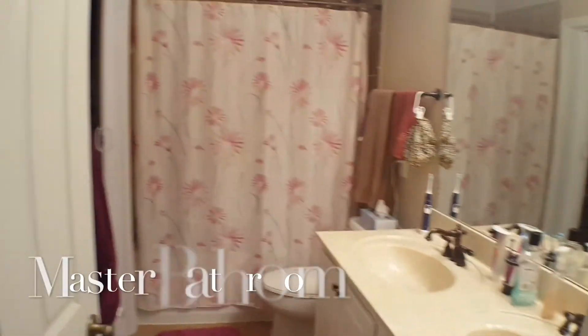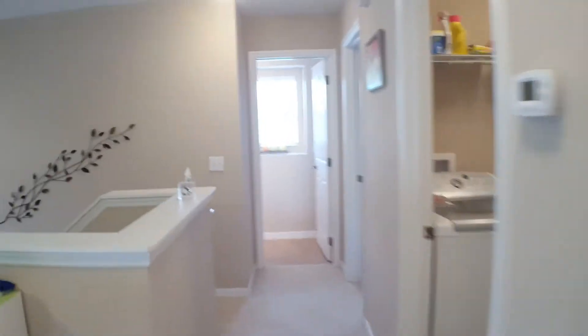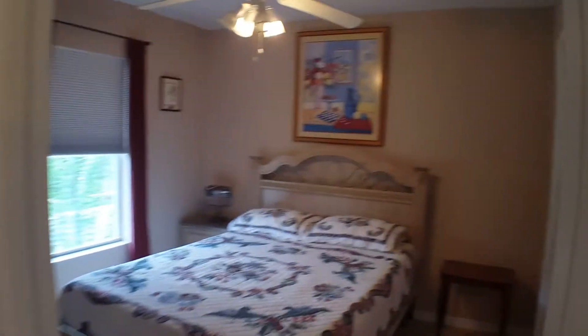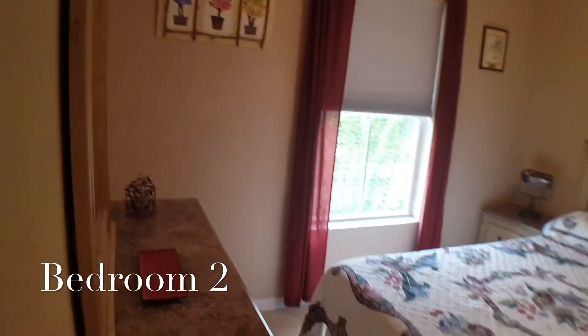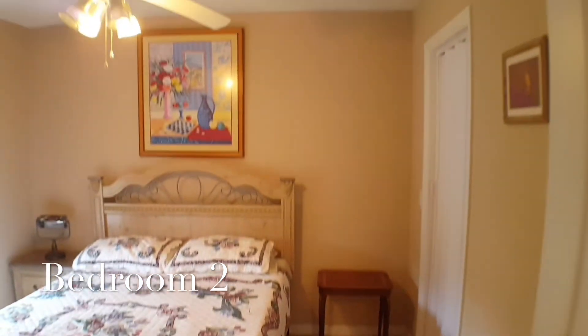We're going to come through to see the master bath — here we go. And then we've got the second bedroom upstairs — look at that, awesome.